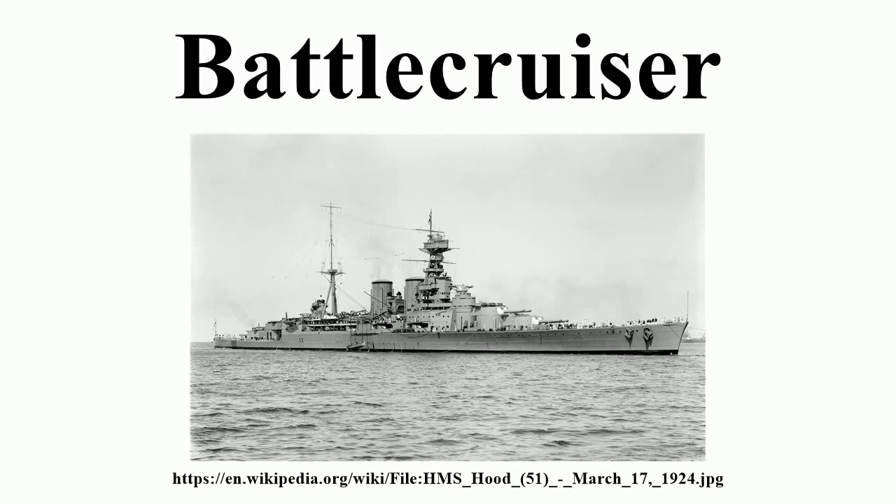This did not stop him from commissioning designs from naval architect W.H. Gard for an armored cruiser with the heaviest possible armament for use with the fleet. The design Gard submitted was for a ship between 14,000–15,000 long tons, capable of 25 knots, armed with four 9.2-inch and twelve 7.5-inch guns in twin-gun turrets and protected with 6 inches of armor along her belt and 9.2-inch turrets, 4 inches on her 7.5-inch turrets, 10 inches on her conning tower and up to 2.5 inches on her decks.